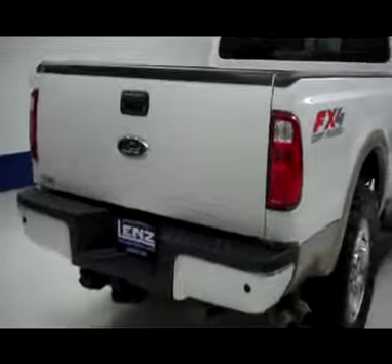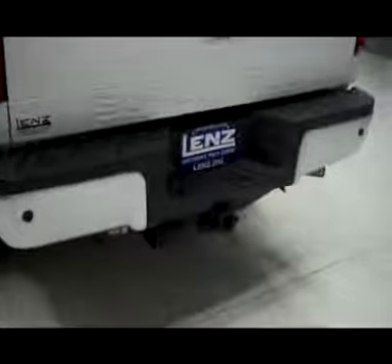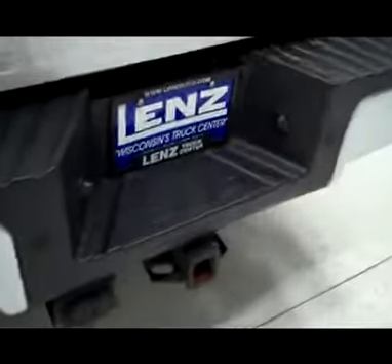Round back, bumper and tailgate are in excellent shape. There are reverse sensors in the bumper. A hitch, transmission cooler, and wiring is part of the towing package. It's a locking tailgate. In the bed itself, a gooseneck hitch and a spray-in bed liner. Everything back here looks like it's in good shape too.